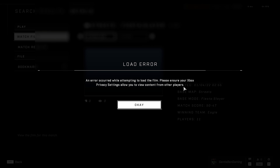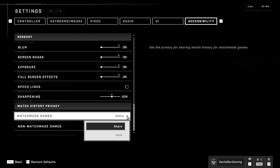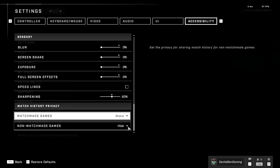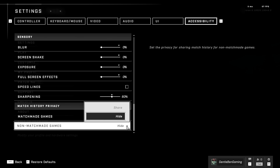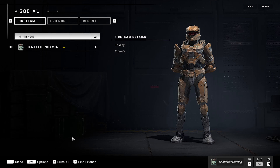Could someone please ask 343 Industries why this is a thing? Under the accessibility settings, you have a match history privacy option. And for match made games and non-match made games, there is an option to either hide or share.